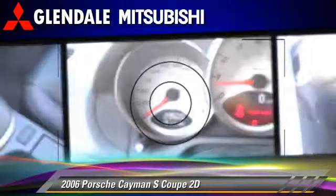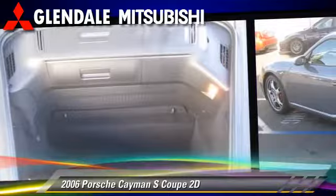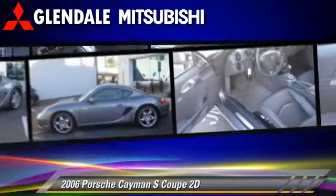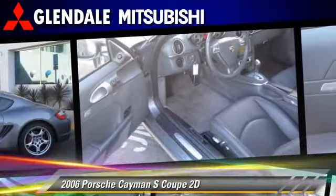This Porsche is well-equipped, featuring powered door locks, rear spoiler, and alloy wheels. Safety features include traction control, stability control, and four-wheel ABS.